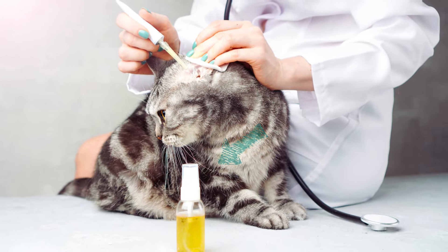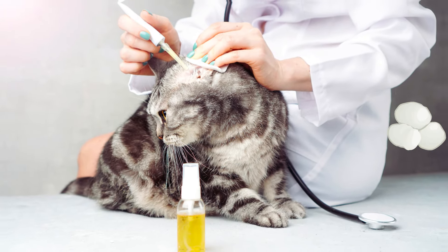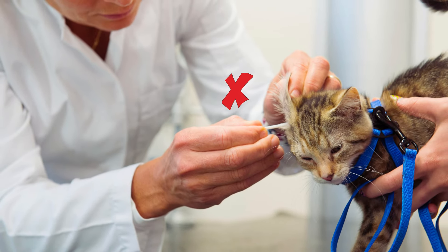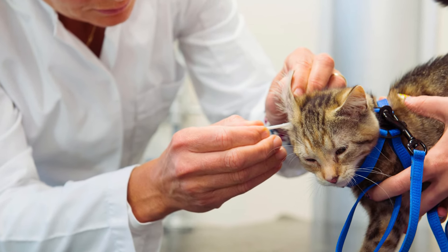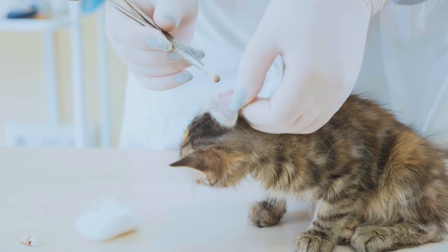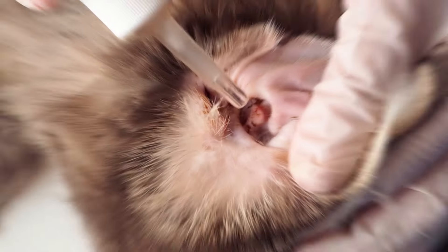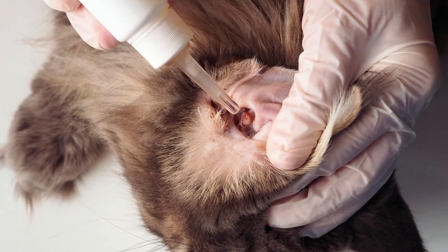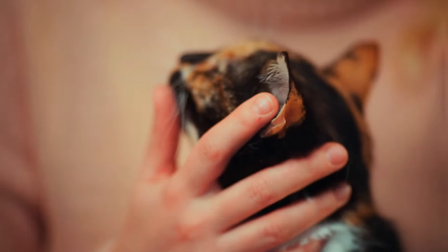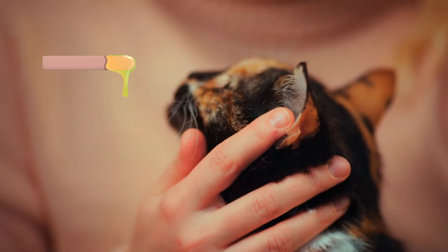First, you'll need a liquid ear cleaner and either a cotton ball or some gauze. Never use cotton swabs, as they can push dirt and wax deeper into the ear canal, potentially causing damage. Start by gently folding your cat's ear back — this will allow you to see the ear canal more clearly. Apply a few drops of the ear cleaner into the ear and gently massage the base of the ear for a few seconds. This helps to loosen any dirt or wax inside.